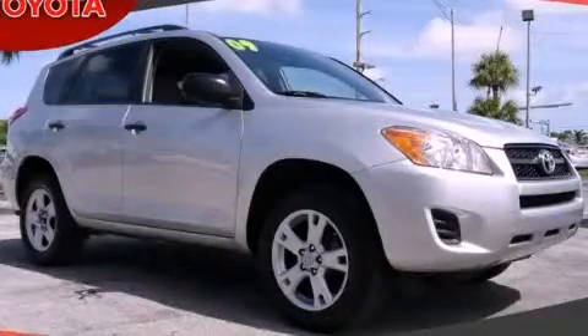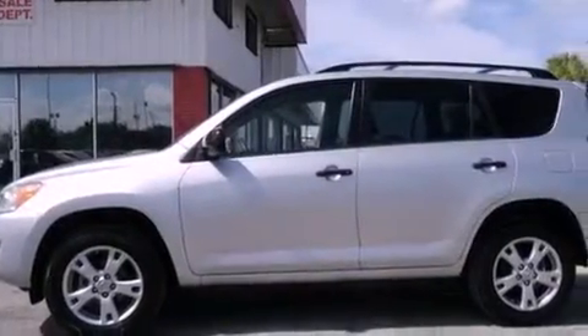This is a 2009 Toyota RAV4 — functional utility for a modern lifestyle. It features a four-cylinder engine and an automatic transmission.